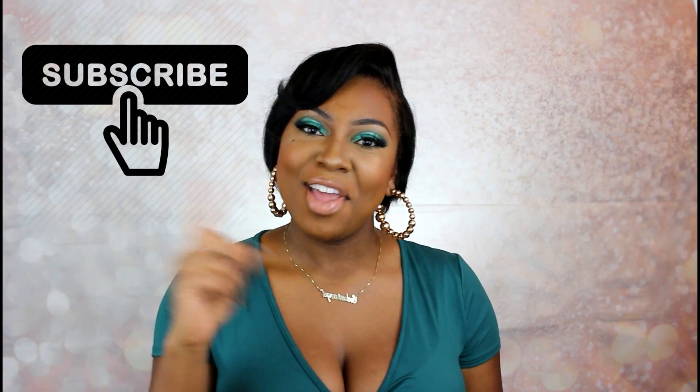What's up babes, welcome back to my channel, my name is Angel. In today's video we're going to be reviewing and talking all about the new NYX Can't Stop Won't Stop concealer. I am so excited to try this concealer. Before we get into it, go ahead and smash that subscribe button and we'll jump right into it.